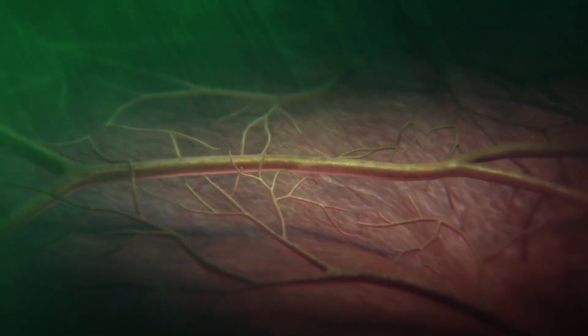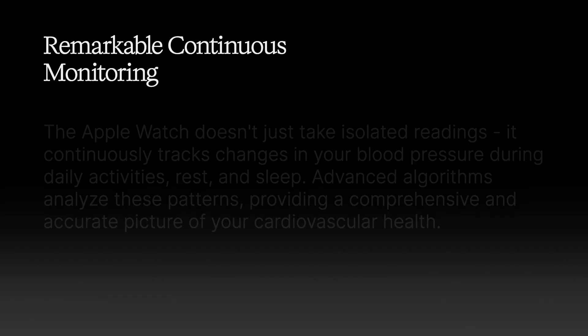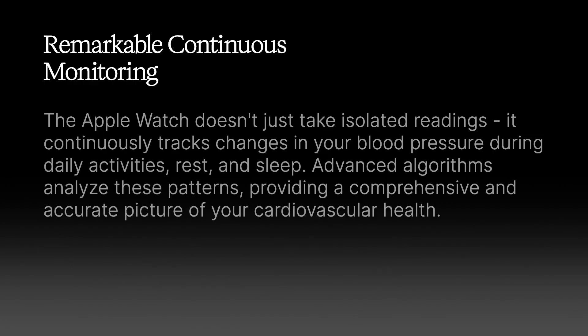This non-invasive technology works silently in the background, gathering valuable data about your cardiovascular health. What makes this technology truly remarkable is its ability to monitor your blood pressure patterns around the clock. The watch doesn't just take isolated readings — it continuously tracks changes throughout your daily activities, rest, and sleep.